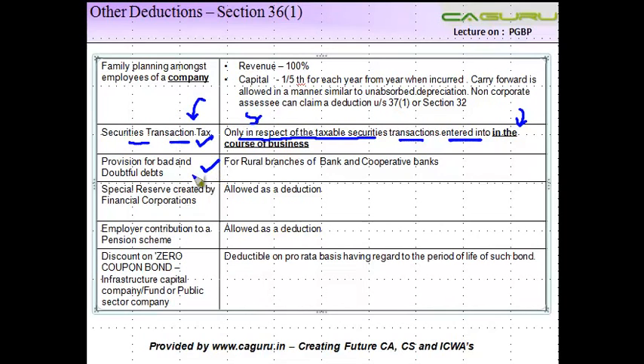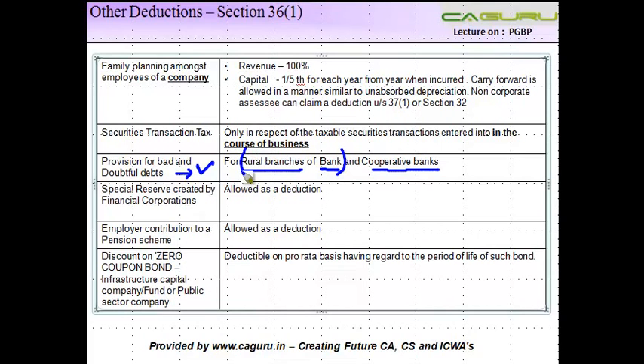Provision for bad and doubtful debts: normally, a provision for bad and doubtful debts is not allowed as a deduction for companies. However, this provision covers rural branches of banks and cooperative banks, where it is allowed as a deduction. So if you qualify as a rural branch of a bank and you make a provision for bad and doubtful debts, that is allowable as a deduction. Similarly, for cooperative banks, this is also allowed as a deduction.